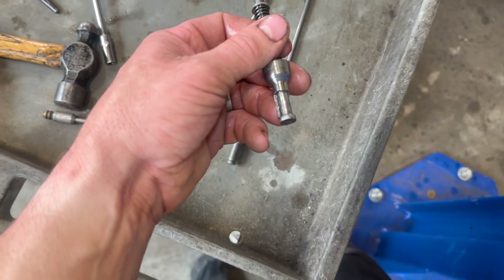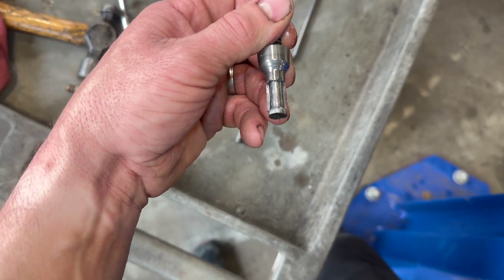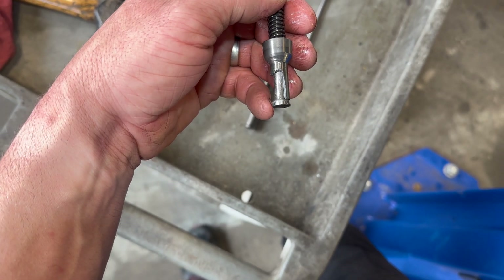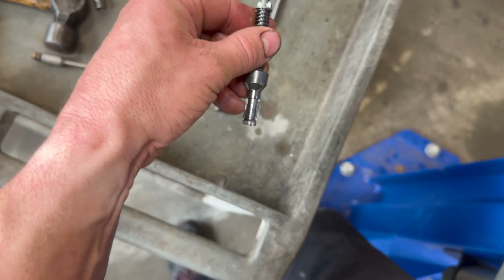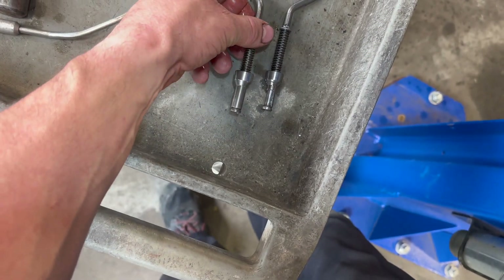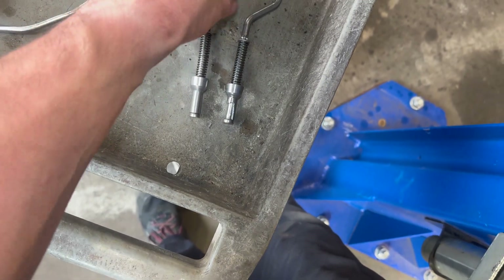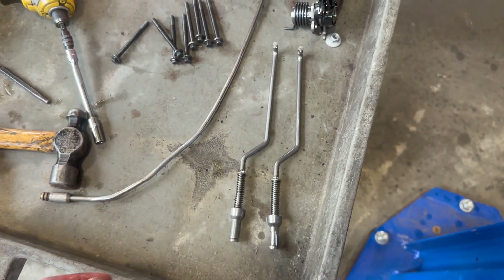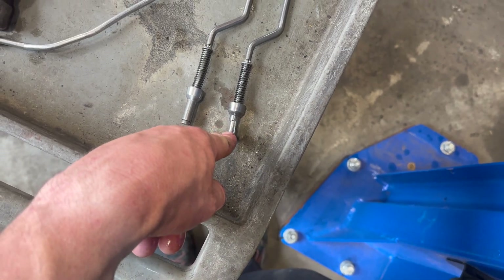Right here — this is a parking pawl actuator rod, and as you can see the end of it is broken. I don't know why it fails like it does, but there you go — it's broke. Here's the new one; here's what it should look like. Here's the old one, broken. It's not too terribly much in parts, but it's just a little labor intensive taking the transmission apart like this.